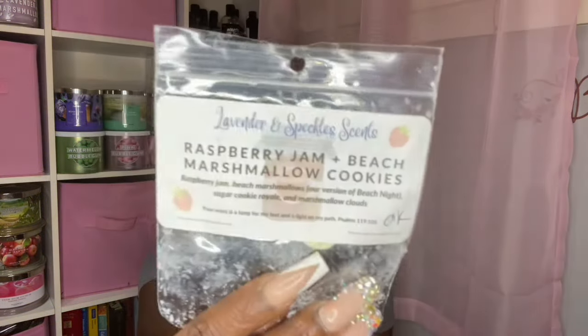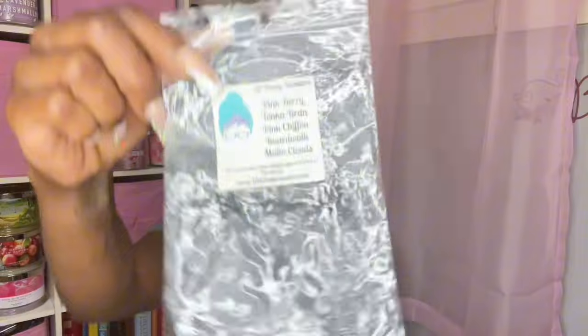Lavender and Speckles — Raspberry Jam, Beach Marshmallow Cookies. It was okay, I could smell it but it wasn't super strong. Another one — Raspberry Jam, Powdered Sugar Donuts. I did this in here, three pieces in my warmers, and I could smell it in the hallway. From Glitterati, Sweet Tooth — Strawberry Pound Cake, Marshmallow Fluff, Donut Glaze — was on the lighter side. Under the Stars from Glitterati — Mac Apple, Beach Nights — was beautiful, a very strong Mac Apple with s'mores and sea air from Beach Nights, really good. Tata Bees Pink Berry Tonka Bean — Pink Chiffon, Boardwalk, Mellow Clouds. A beautiful scent — I did it in my bedroom and it was really pretty perfume-like. I love these perfume scents. I would repurchase.